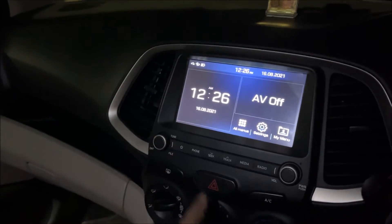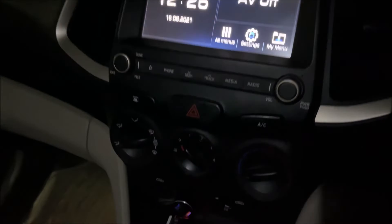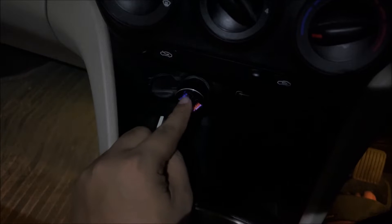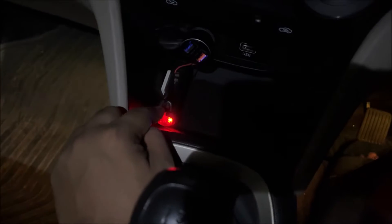Hi guys! So here are the six things you should have in your car. First will be the charger — I have both a high speed charger and one normal speed charger.